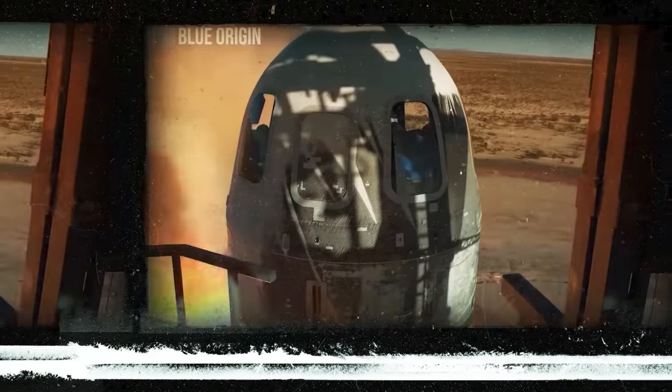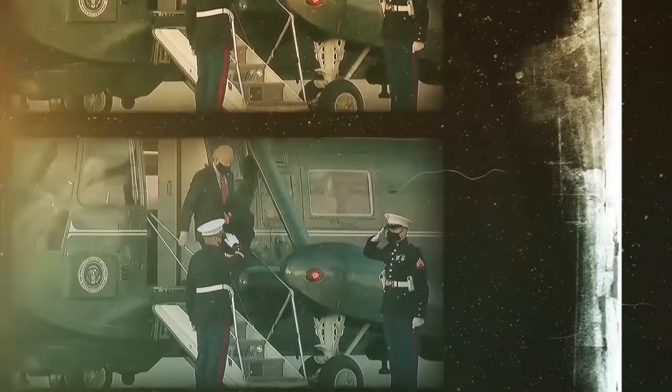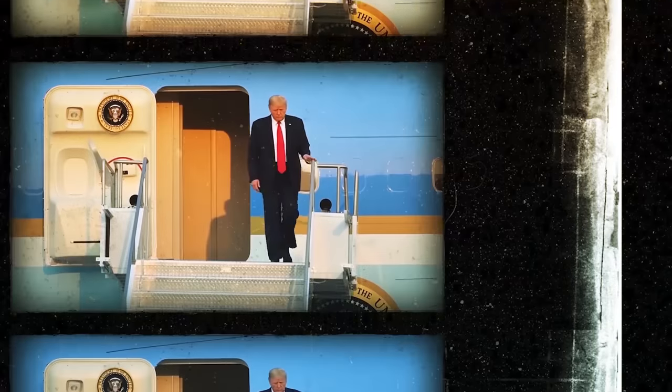I've discussed many lavish travelers on my channel, but none can come even close to what the US president spends when going to another place.